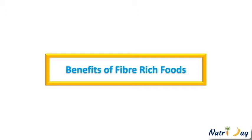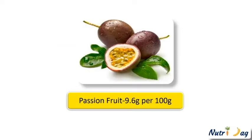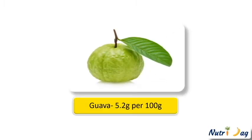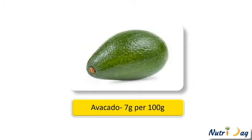First one, passion fruit, contains 9.6 grams of fiber per 100 grams. Second one, guava, contains 5.2 grams per 100 grams. Third one is fig — it contains 6.4 grams of fiber per 100 grams. Fourth one, avocado, is one of the richest sources of fiber, which contains 7 grams per 100 grams.